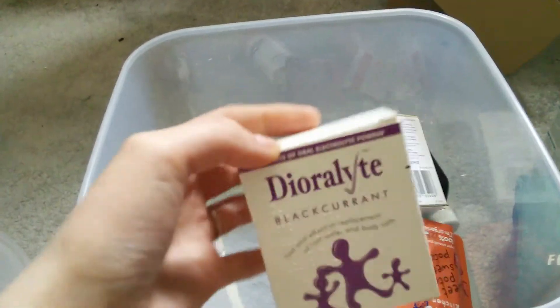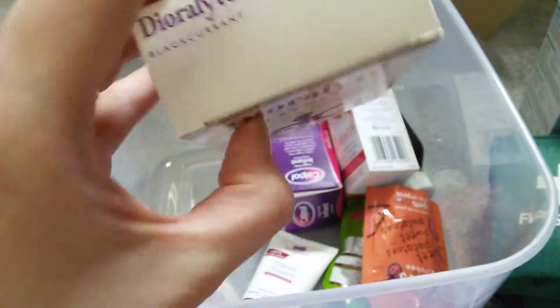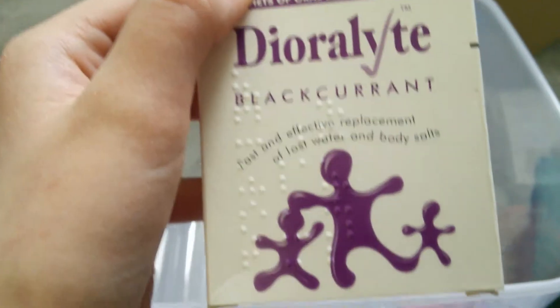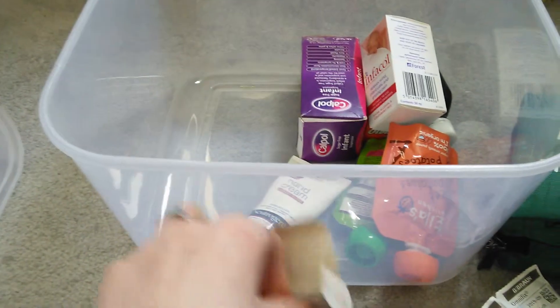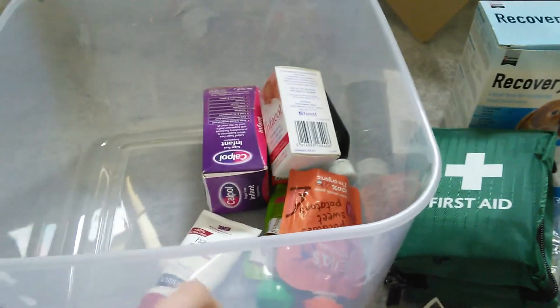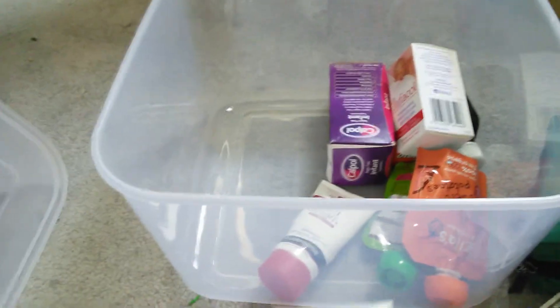Next I've got this Diarylite Blackcurrant. Apparently chinchillas tend to prefer the blackcurrant flavour. This is essentially for diarrhoea — it helps to replace lost water and body salts. It comes in sachet form as a powder, and you just mix it in with their food. I tried it one time when I wasn't feeling very well and it tastes like soap, so that's fun.